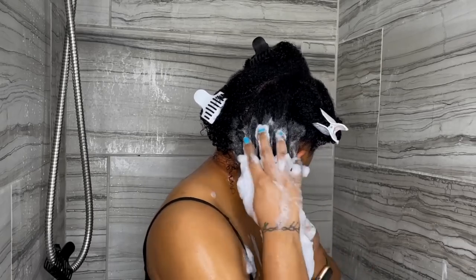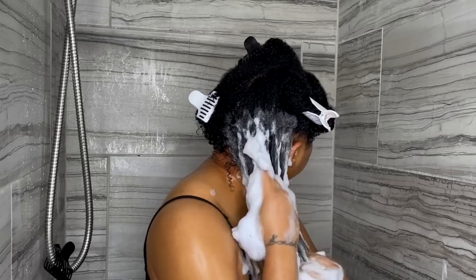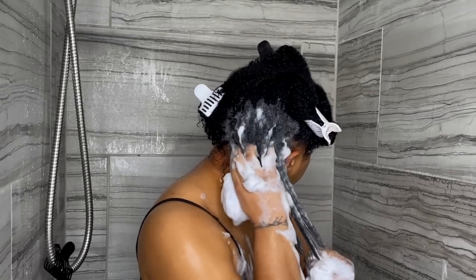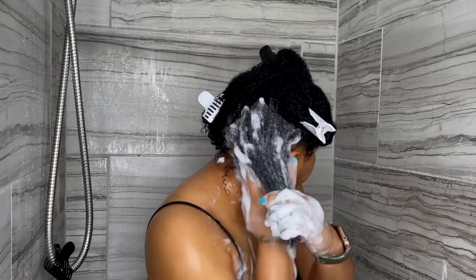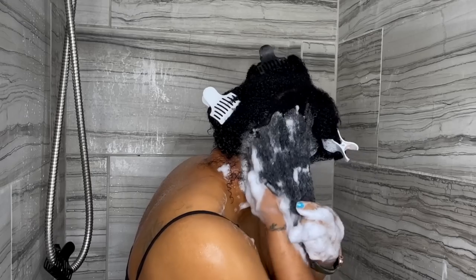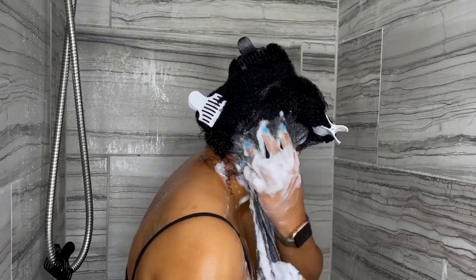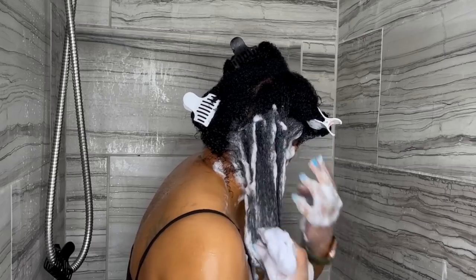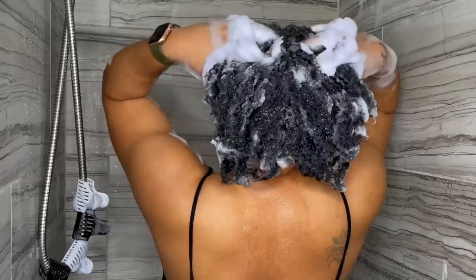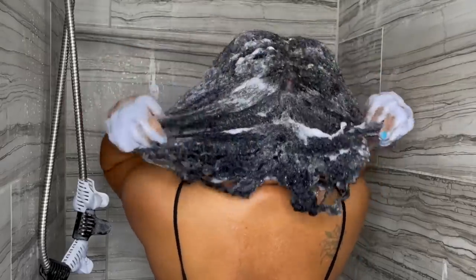However, if you want to pick up this shampoo I will leave it linked in the description box. It sucks that my conscience will no longer allow me to support this brand because this shampoo is just amazing for my hair. The lather on this shampoo is insane — it got all over the place, and the slightest bit of this shampoo will do the job. After applying the shampoo and working it through my scalp and down the length of my strands, it is time to rinse.